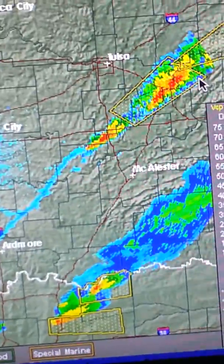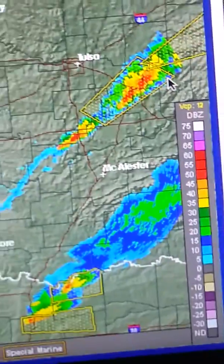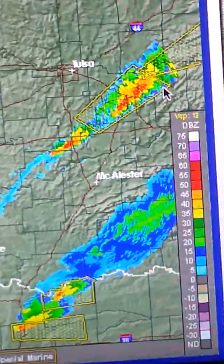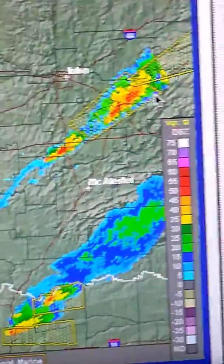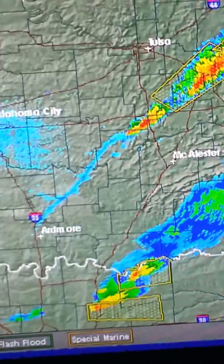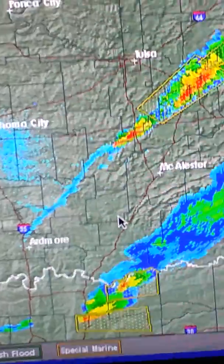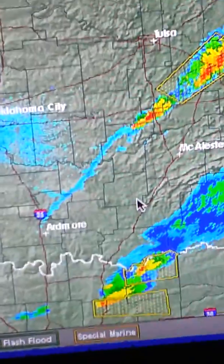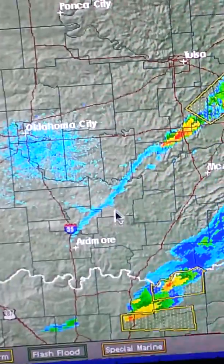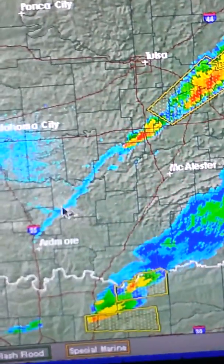That's indicative of strong downdrafts in the thunderstorms — those are capable of producing damaging winds. That's what we call a microburst: when you have a strong downdraft and the air hits the ground and spreads out in a circle radiating outward, that could create wind damage. And when you have an outflow boundary like this heading into more favorable dynamics for thunderstorm development, typically you'll get thunderstorms redeveloping along that boundary over the next hour or two.